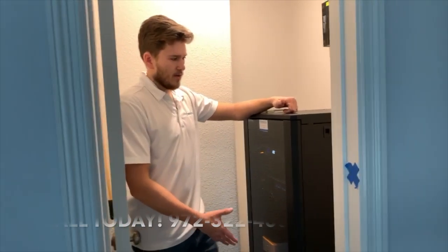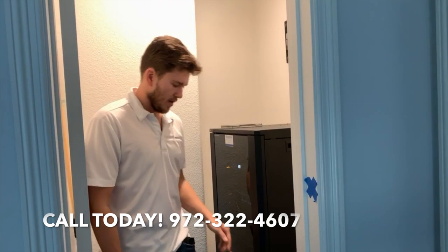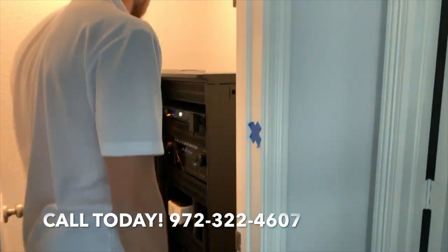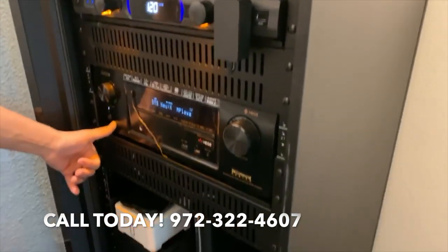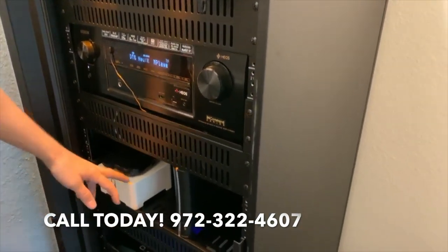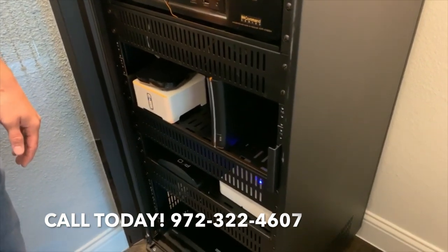This is an AV rack from Strong — this is the FS series that you've seen us using a lot recently. Inside, we have a Panamax surge protector, a Denon 7-channel receiver, and a Sonos Connect hooked up to it so that he can stream music from his phone directly to his zones.